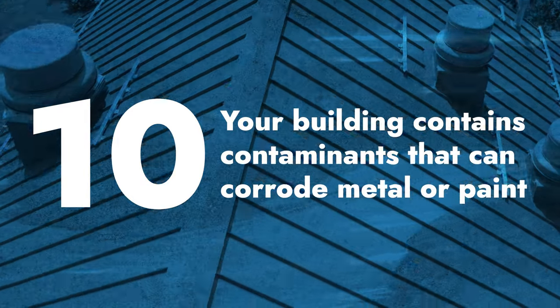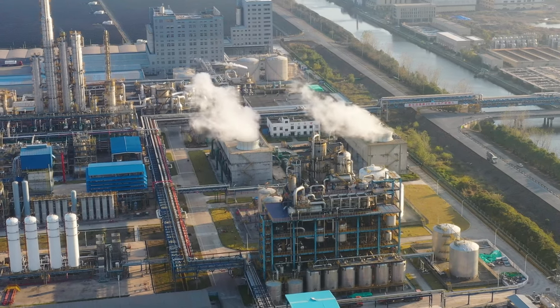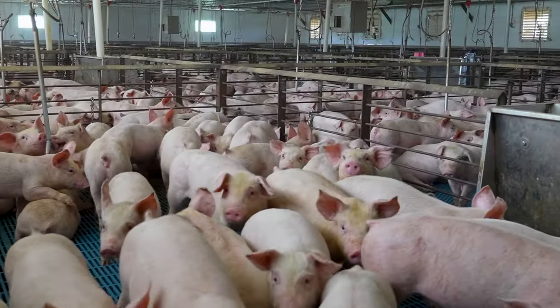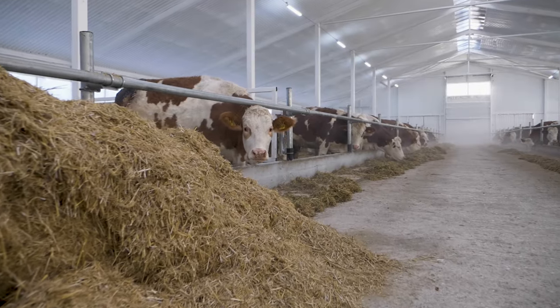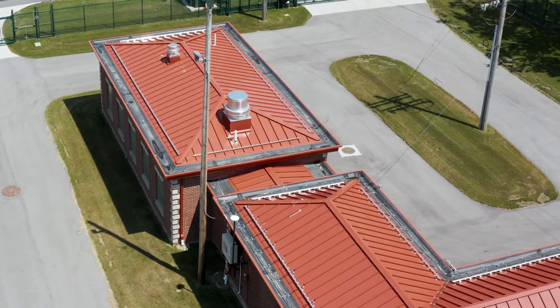Number ten: your building contains contaminants that can corrode metal or paint. If you've got a building that houses chemicals, exhaust fumes, animal confinement, or things like that which have the potential to corrode paint systems and corrode metal roofing, then metal might not be the right choice for your building, depending on the assembly and how it's set up. Double check what that looks like with your local metal roofing manufacturer and they should be able to guide you for your specific application.